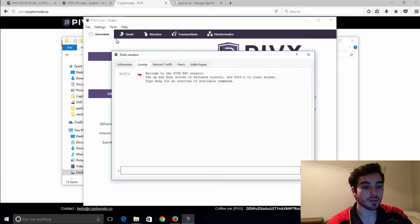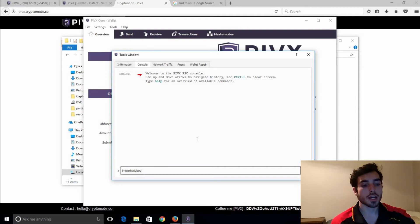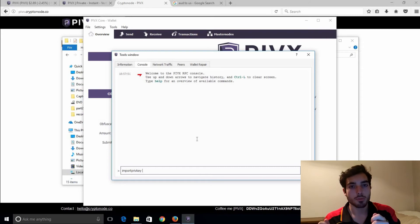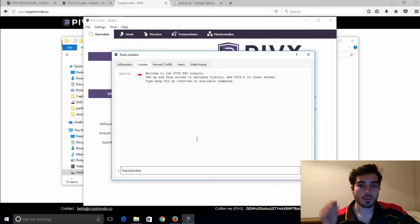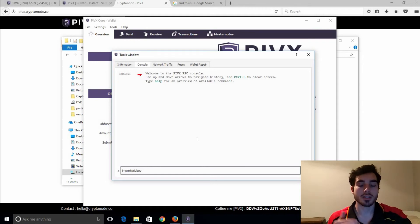In the Debug Console, I'll also show you 'importprivatekey' — that is another useful command. That is to say if you have stored your private key — you haven't stored the dat file for some reason and you've just got it printed off as that string of letters as a paper wallet, which is very safe — and three years down the track you want to import it back in, that's the command: 'importprivatekey' and then type in your private address starting with a Y.